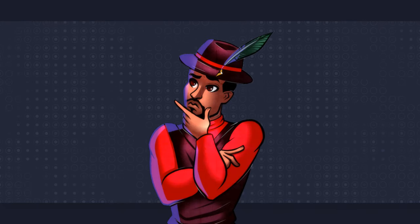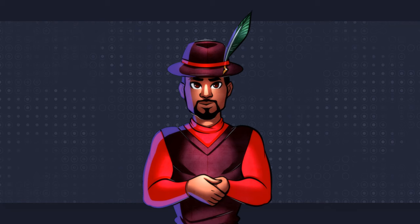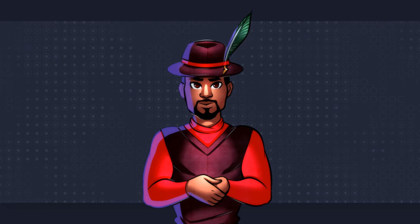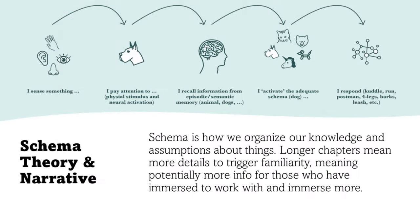There are benefits to longer chapters as well. For instance, longer chapters are more likely to transport the reader into the world by providing longer, uninterrupted narrative flow. Furthermore, if we consider schema theory, longer chapters allow for more developed or detailed schemas in relation to the story's characters, settings, and themes. This, in turn, can lead to a richer understanding and appreciation of a narrative.